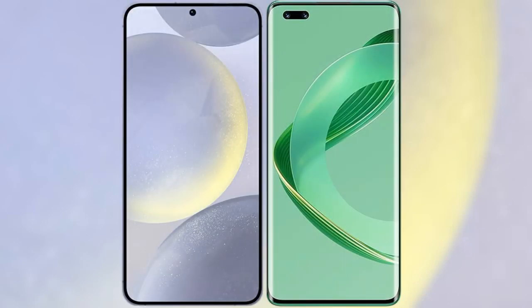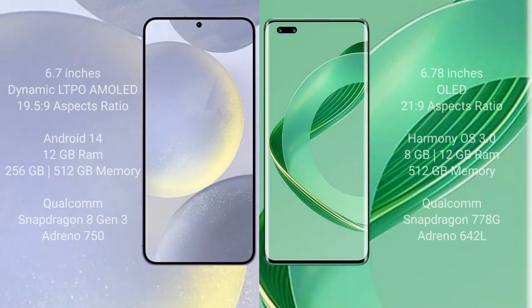I will compare the new Samsung Galaxy S24 Plus with Huawei Nova 11 Ultra. Samsung Galaxy S24 Plus comes with a 6.7-inch Dynamic LTPO AMOLED display with a 6.9-inch to 5.9 aspect. Huawei Nova 11 Ultra comes with a 6.78-inch OLED display with a 6.9-inch to 21.9 aspect.